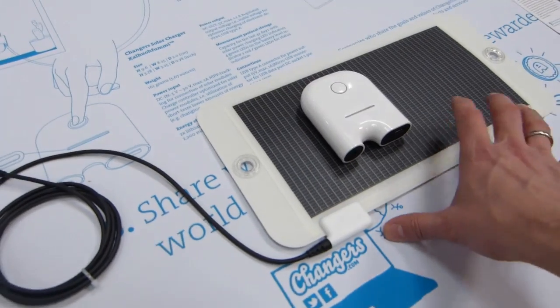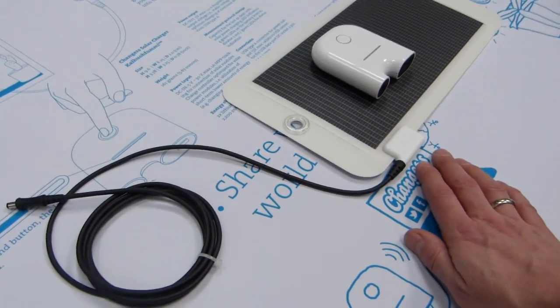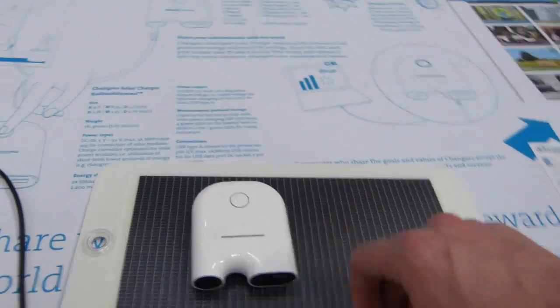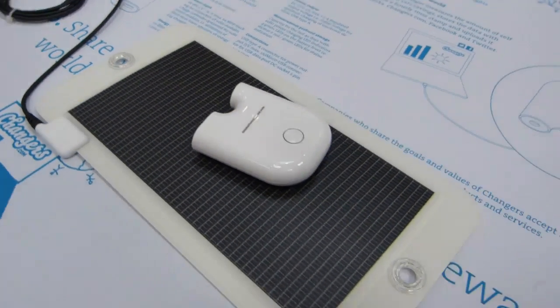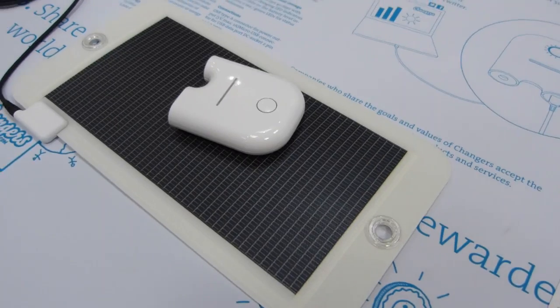That's pretty good because a lot of the solutions out there are really crappy 1-watt solutions that take literally days to charge something like this. They're also talking about smart charging, which means that even in low light it could trickle charge this solution.